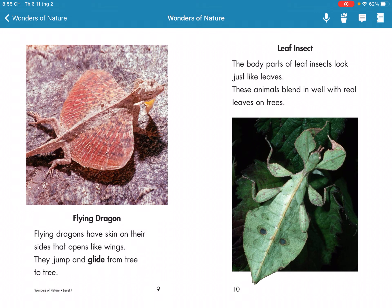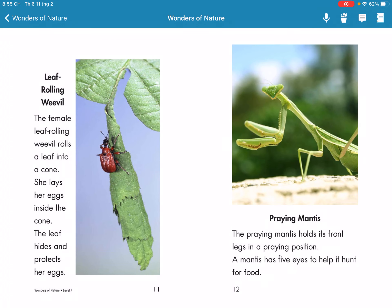Leaf Insects. Leaf rolling weavers. The female leaf rolling weaver rolls a leaf into a cone. She lays her egg inside the cone. The leaf hides and protects her egg.